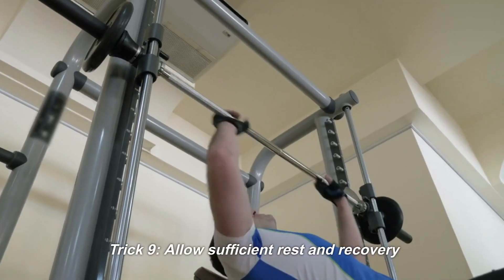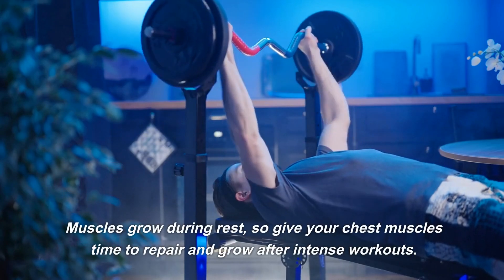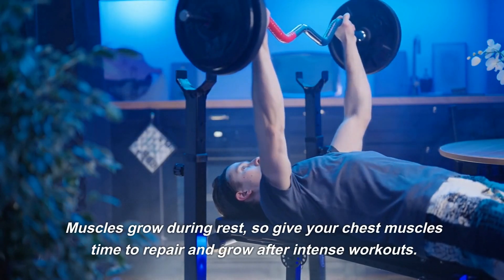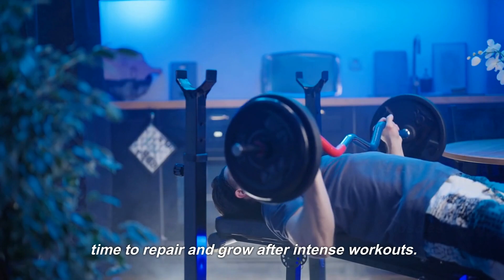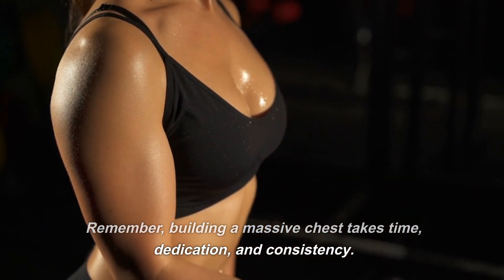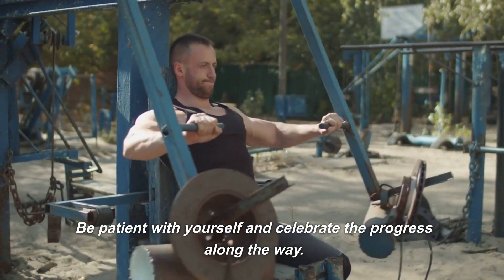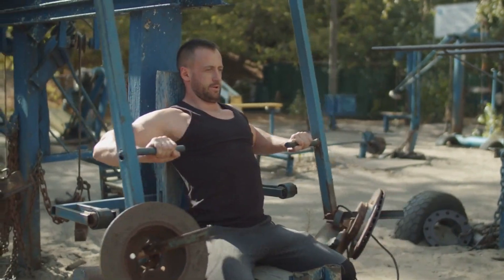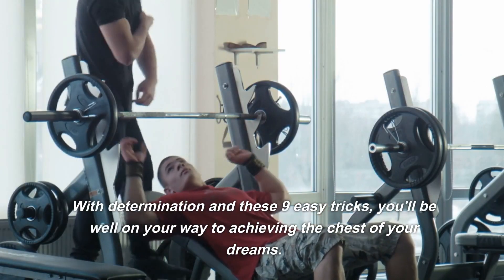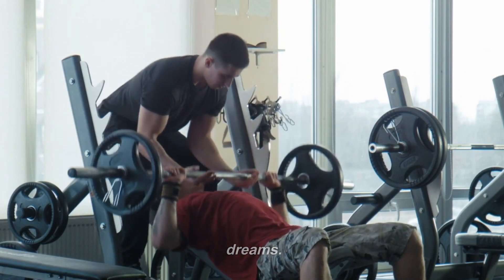Trick 9: Allow sufficient rest and recovery. Muscles grow during rest, so give your chest muscles time to repair and grow after intense workouts. Remember, building a massive chest takes time, dedication, and consistency. Be patient with yourself and celebrate the progress along the way. With determination and these 9 easy tricks, you'll be well on your way to achieving the chest of your dreams.